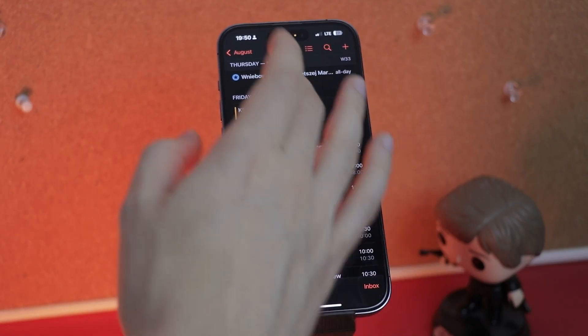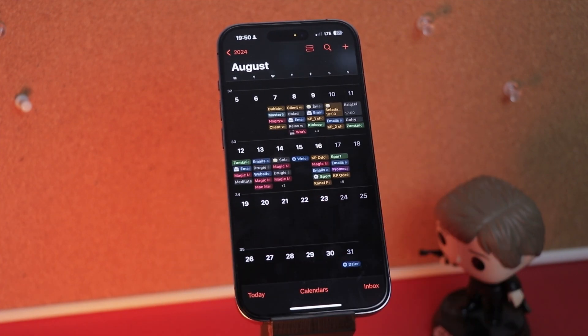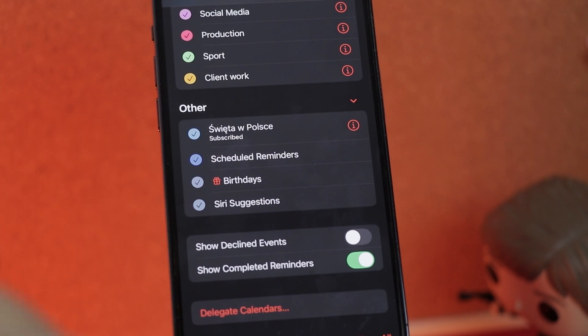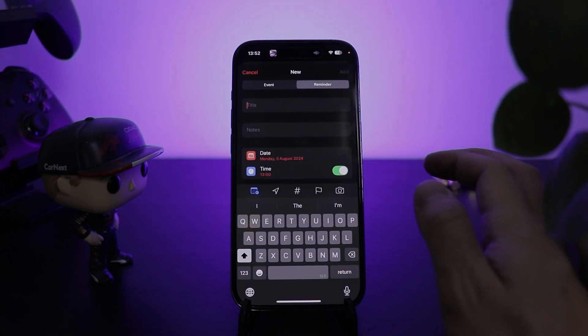The Calendar app also got an update, making it a little more usable with new layouts like compact, stacked, and details. Also, the Calendar and Reminders app now communicate with each other, so you can see both in your calendar and add both events and reminders by clicking the plus icon.